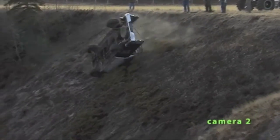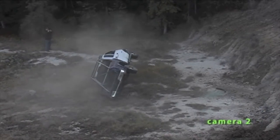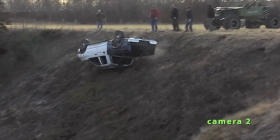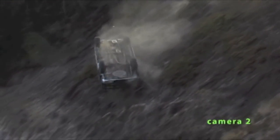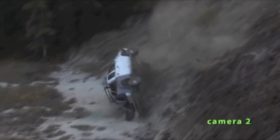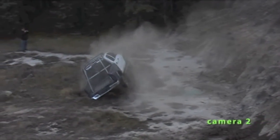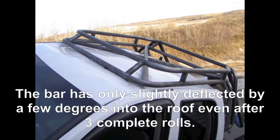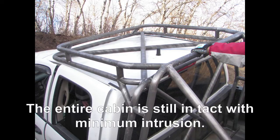Now is the test with a Dodge Ram equipped with the rollover protection structure. These pictures show the vehicle after the rollover. The top of the bar has only slightly deflected into the roof, and the cabin is still very much intact with minimum intrusion.